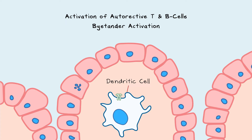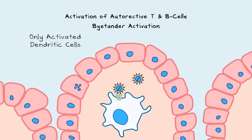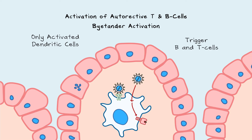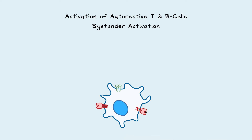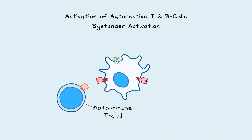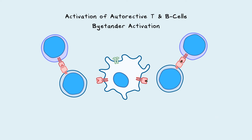Dendritic cells, the sensing cells of the immune system, detect infections. Pathogens activate dendritic cells via their pattern recognition receptors, so it is only activated dendritic cells that can trigger B and T-cells. But tissue damage means that dendritic cells can also take up self-antigens. If the pattern recognition receptors also activate this dendritic cell, it can then activate autoimmune and viral B and T-cells. This activation of autoimmune cells is called bystander activation.